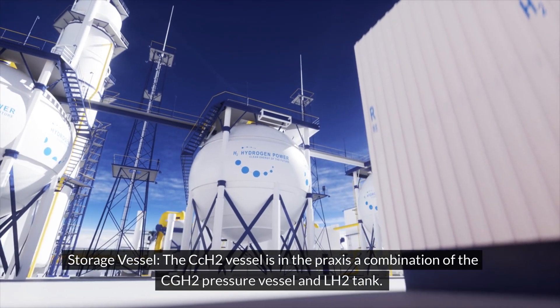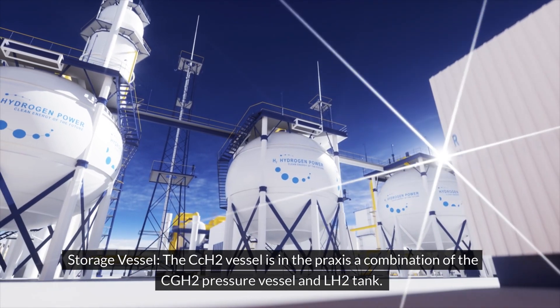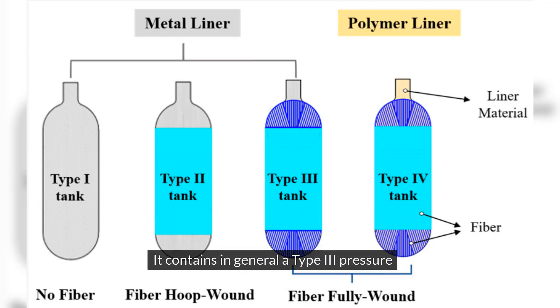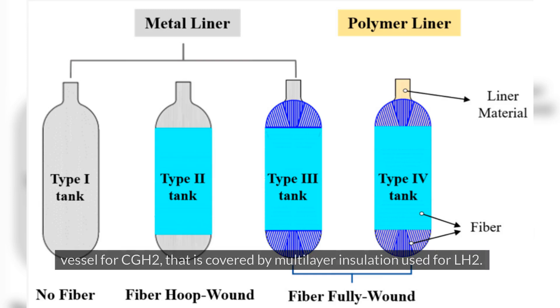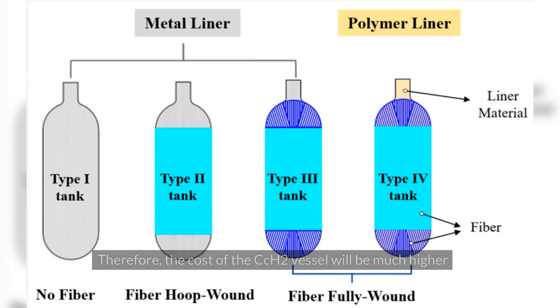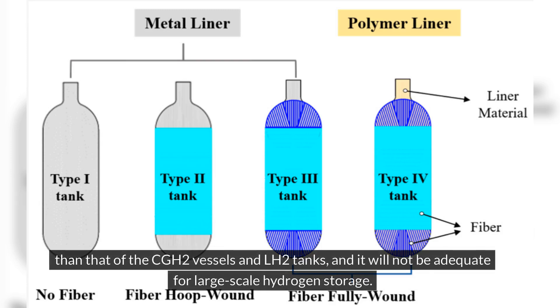Storage vessel: the CCH2 vessel is in practice a combination of the CGH2 pressure vessel and LH2 tank. It contains in general a type 3 pressure vessel for CGH2, covered by multi-layer insulation used for LH2, and the vessel must be enclosed under a vacuum. Therefore, the cost of the CCH2 vessel will be much higher than that of CGH2 vessels and LH2 tanks, and it will not be adequate for large-scale hydrogen storage.